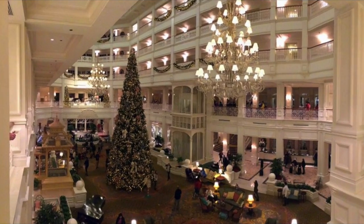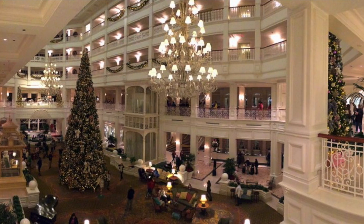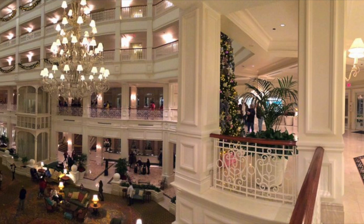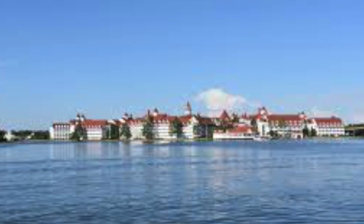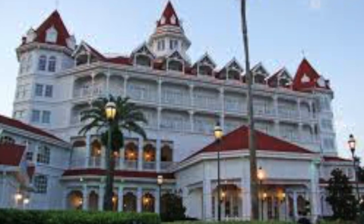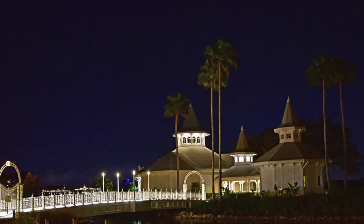The next resort is the most expensive resort on property — it is the Grand Floridian. It is gorgeous and elegant. Personally, I would not stay here, only because I do not feel like I would fit in. There is an orchestra playing as you arrive. The Monorail also goes to the Grand Floridian.